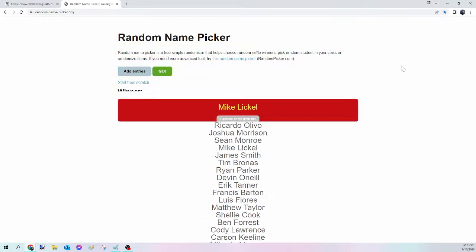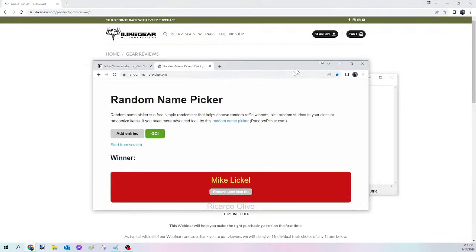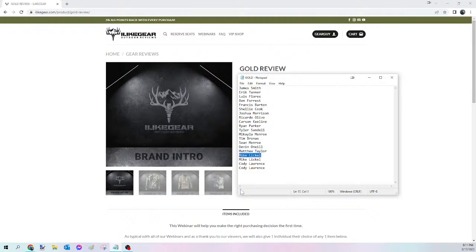And the winner of tonight's Gold Viewer's Choice is Mike Lickle! Congratulations Mike — you just won yourself that Gold Viewer's Choice. Please send me that Facebook message, let me know what you want, and I will get that ordered for you tomorrow. For everybody else, we're going to kick off the Diamond next.